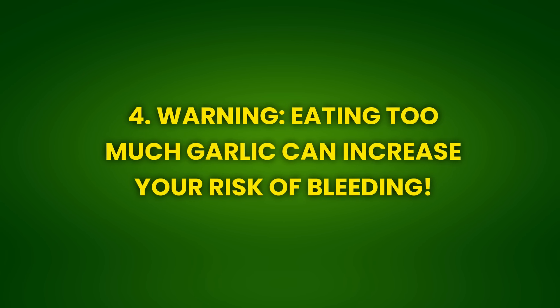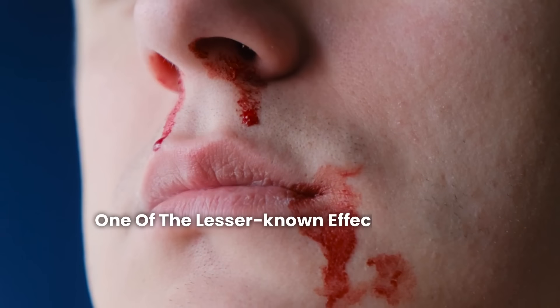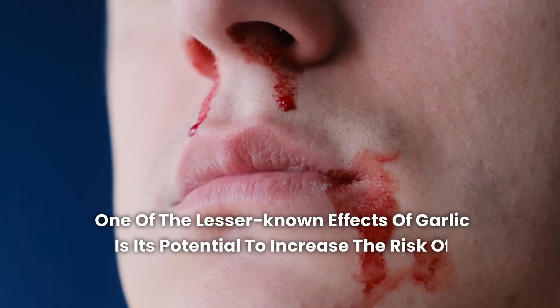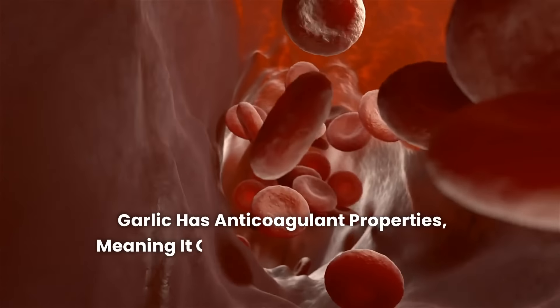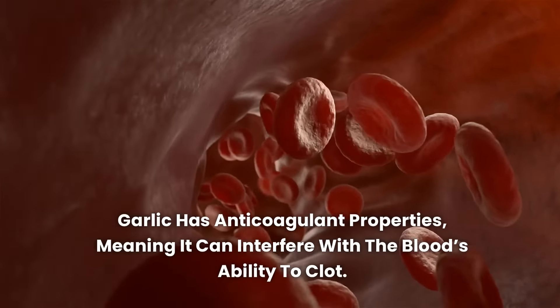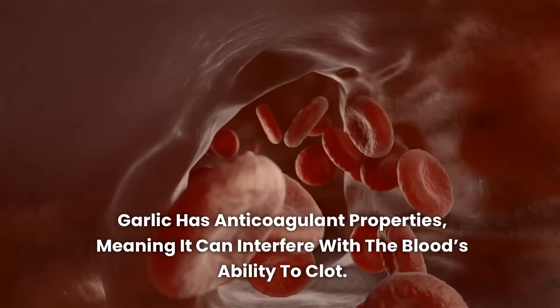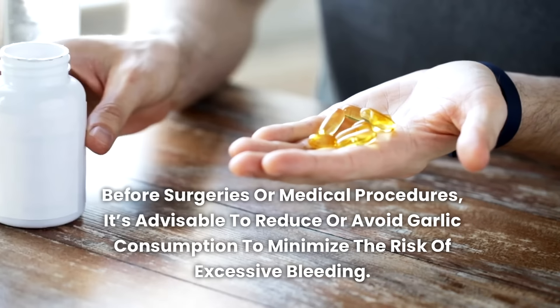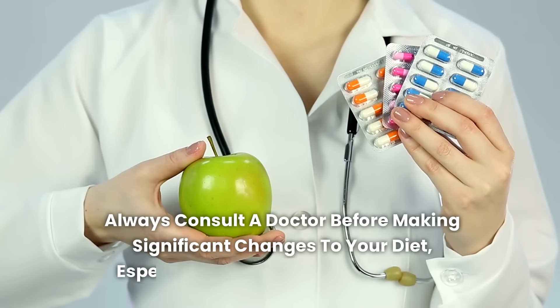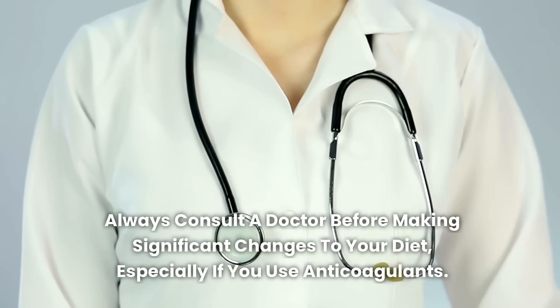Effect 4: Eating too much garlic can increase your risk of bleeding. One of the lesser-known effects of garlic is its potential to increase the risk of bleeding, especially when consumed in large quantities. Garlic has anticoagulant properties, meaning it can interfere with the blood's ability to clot. This is particularly relevant for people taking anticoagulant medications such as aspirin or warfarin, as garlic can enhance the effects of these drugs, increasing the risk of bleeding. Before surgeries or medical procedures, it's advisable to reduce or avoid garlic consumption. Always consult a doctor before making significant changes to your diet, especially if you use anticoagulants.